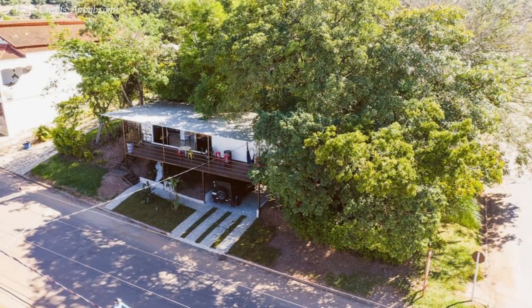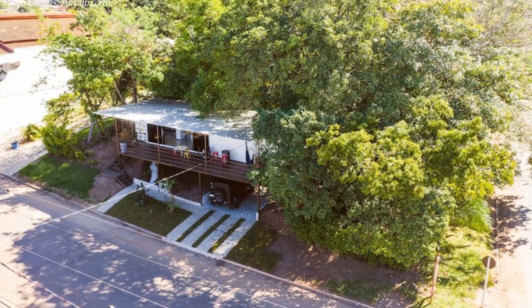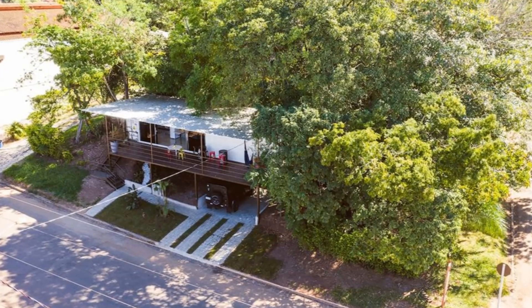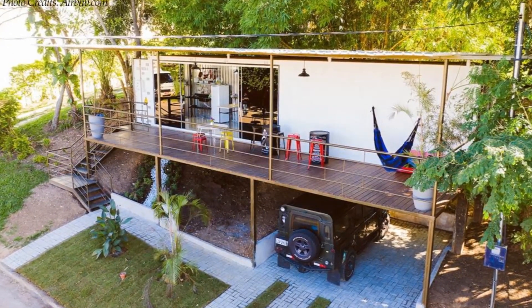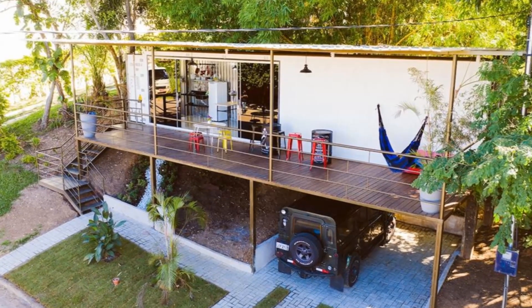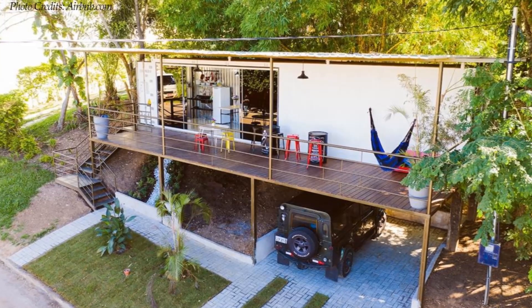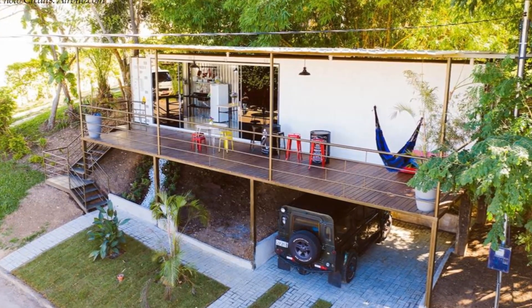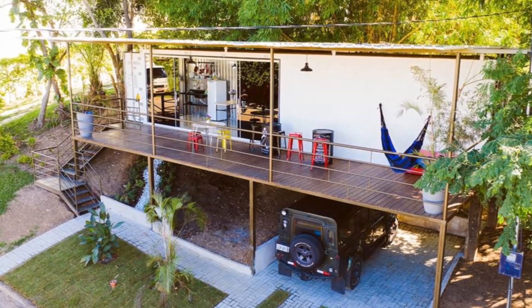Welcome back. This property is a beautiful converted container cabin in Bonito overlooking a lush green garden. The cabin sits in a 40-foot refrigerated container, stacked on top of a supporting steel frame, elevated several meters off the ground, creating some utility space and parking underneath.